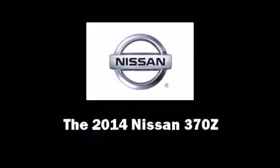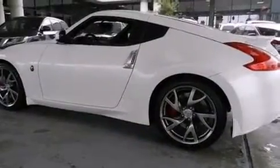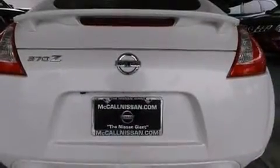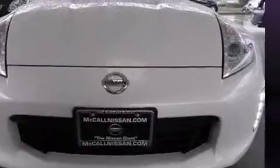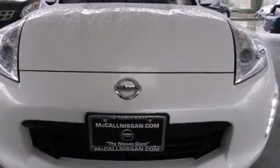Step into the 2014 Nissan 370Z. This two-door, two-passenger coupe offers the features and options for which you've been searching. Nissan made sure to keep road handling and sportiness at the top of its priority list. It features an automatic transmission, rear-wheel drive, and a refined six-cylinder engine.